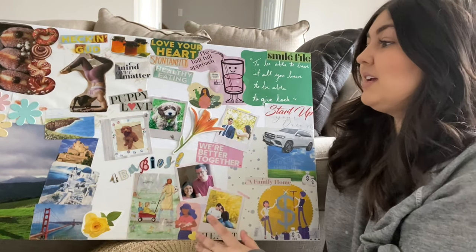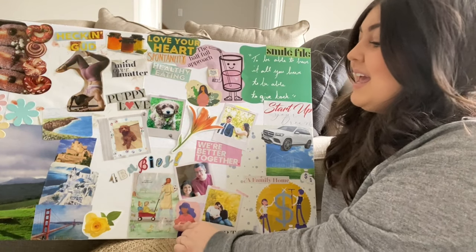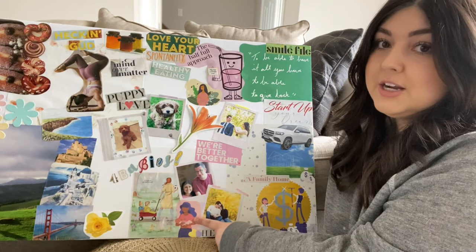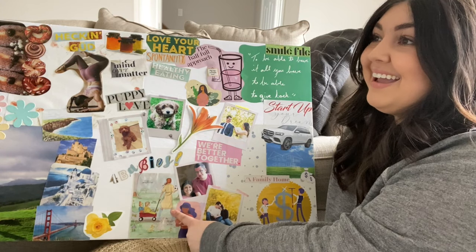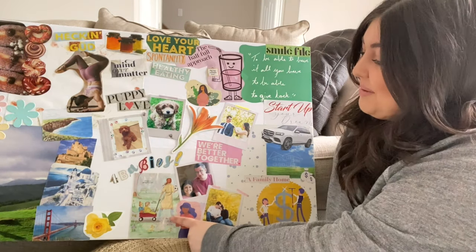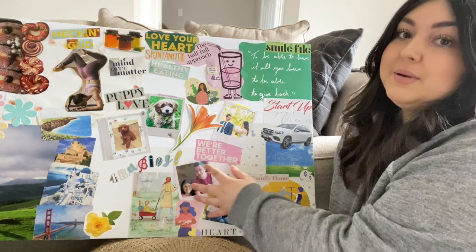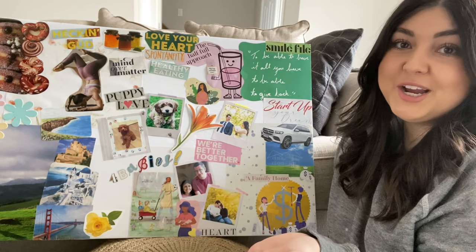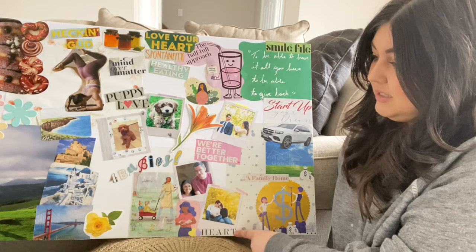So here on the board it says 'four babies.' I've always wanted four kids and because we're going through infertility right now, it's something I really wanted on my vision board. I have a little mom holding her baby and then me being a soccer mom — because I'm definitely going to be a soccer mom. My husband still plays soccer to this day. Next to that I put me and my husband's relationship; we're coming on almost 12 years together. I want to manifest many more years together and building our lives. There's a picture of my husband and it says 'we're better together.'